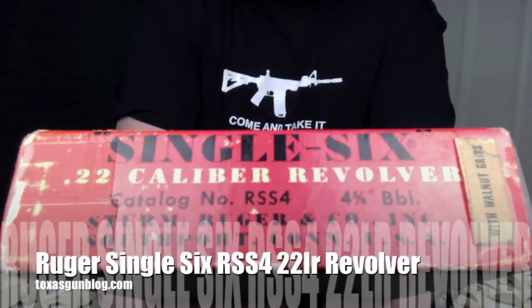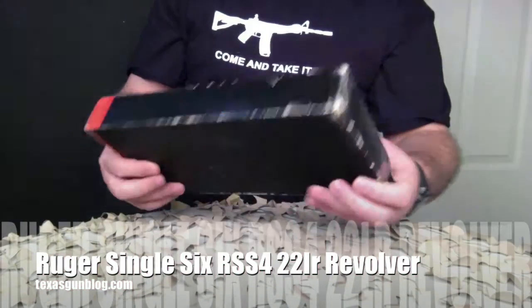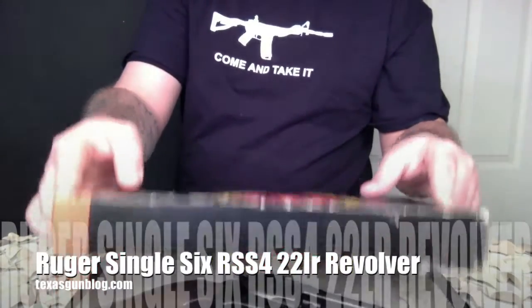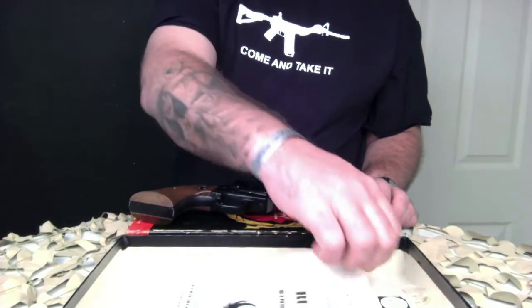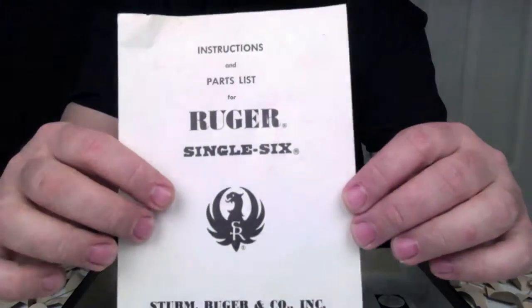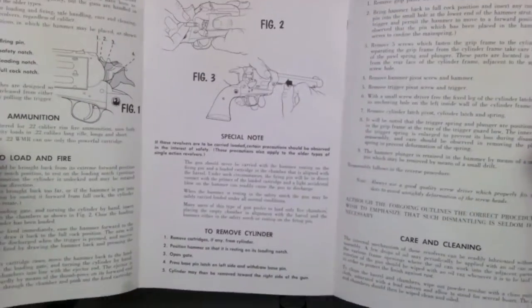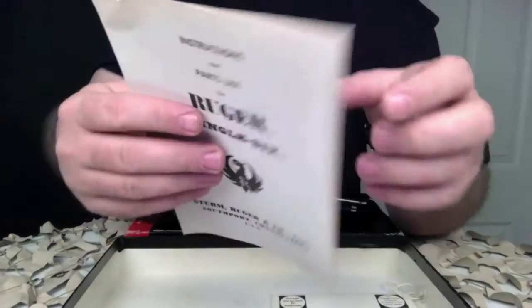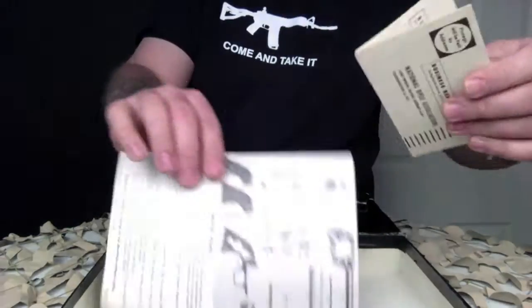You're watching Texas Gun Blog, and today we are looking at a unique item. This is a Ruger Single Six RSS4 model, which is pretty scarce, and it does have the coveted RSS4 box with manual and warranty card. Any Ruger enthusiast will tell you that the RSS4 box was only made for the first year of production, so it's something that those guys look out for.